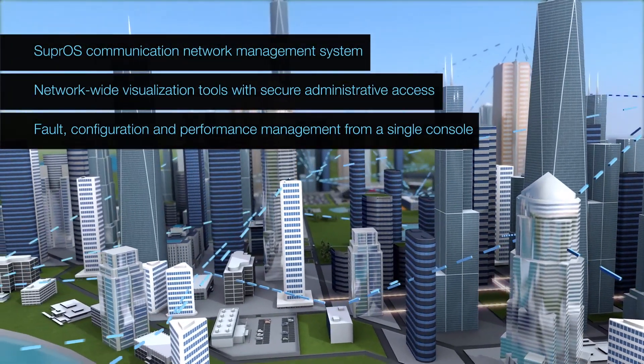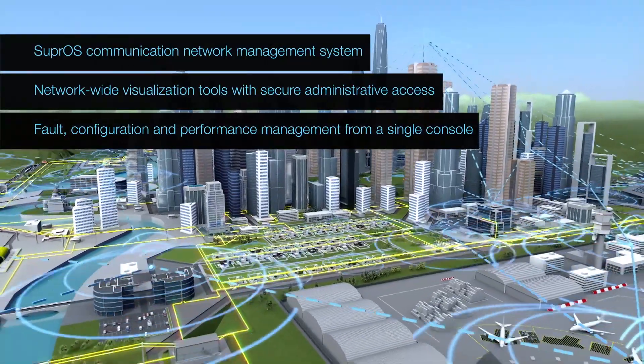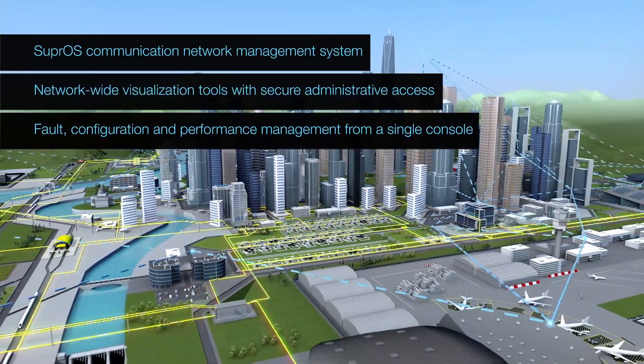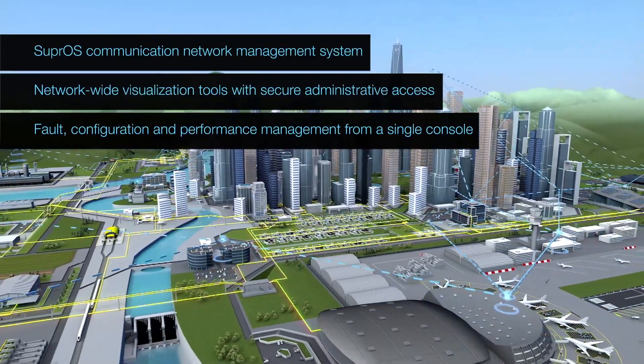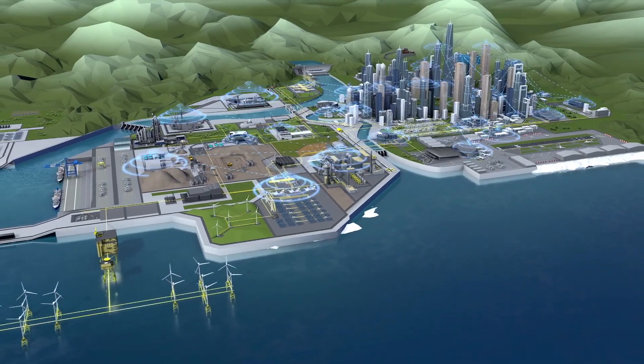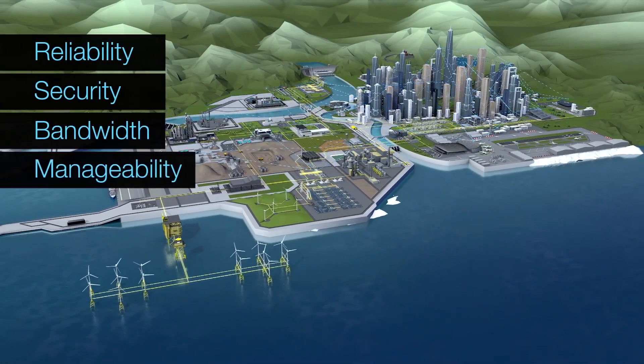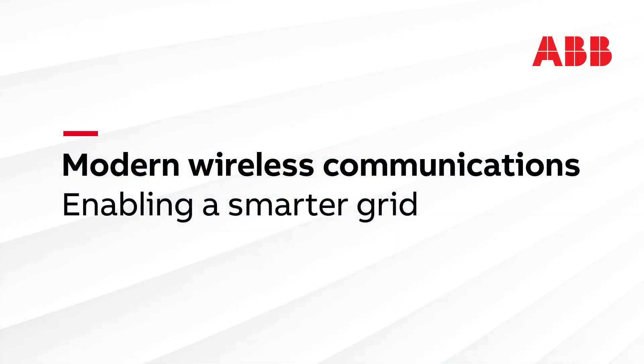ABB's modern private wireless networks for distribution utilities provide the communications layer between advanced information technology and operations technology solutions. A private wireless communications network with reliability, security, bandwidth and manageability, enabling a smarter grid for utilities and consumers throughout the world.